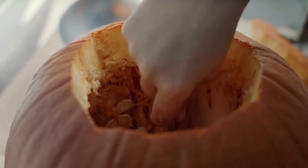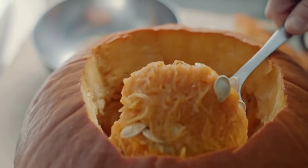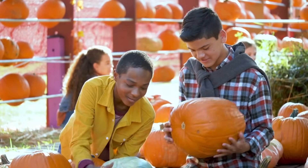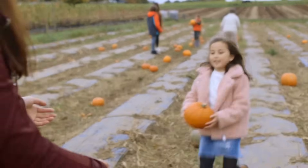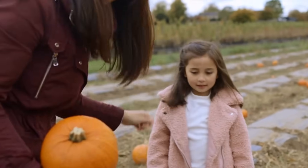And guess what? Inside every pumpkin, there are lots of seeds that can be planted to start the life cycle all over again. So the next time you see a pumpkin, remember the amazing journey it took to grow. From a tiny seed to a big round pumpkin, it's a wonderful life cycle that keeps going and growing.